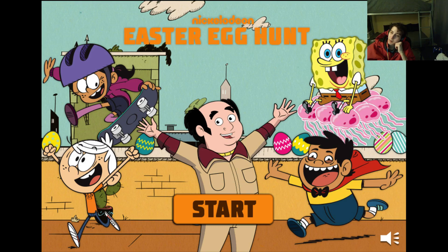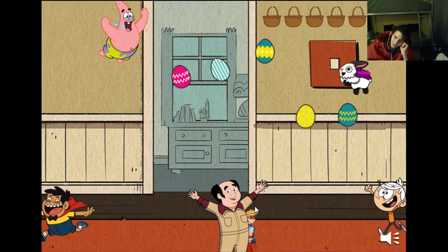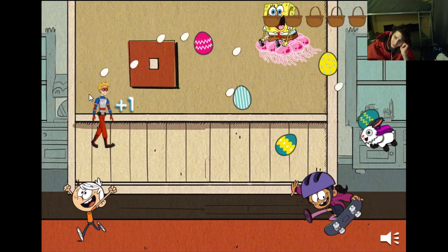Welcome back everyone, and I'm prepared to be bedazzled because today we're going to be playing Nickelodeon Mr. Egg Hunt. Without further ado, without further delay, let's allow the frivolities and antics and trivialities to ensue.